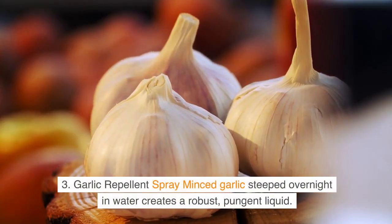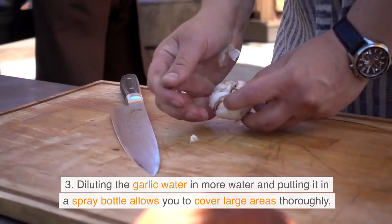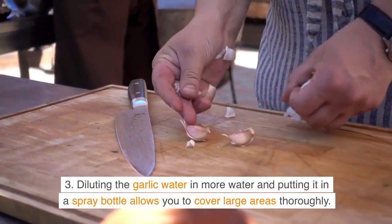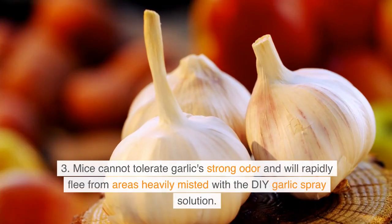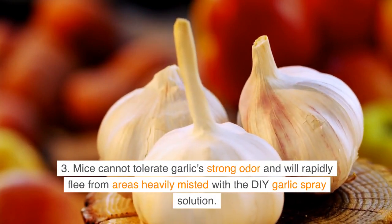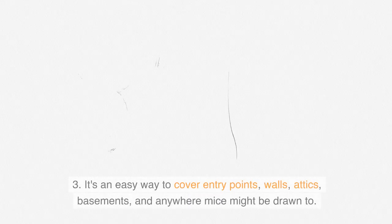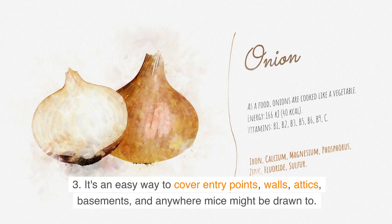Garlic Repellent Spray. Minced garlic steeped overnight in water creates a robust, pungent liquid. Diluting the garlic water in more water and putting it in a spray bottle allows you to cover large areas thoroughly. Mice cannot tolerate garlic's strong odor and will rapidly flee from areas heavily misted with the DIY garlic spray solution. It's an easy way to cover entry points, walls, attics, basements, and anywhere mice might be drawn to.